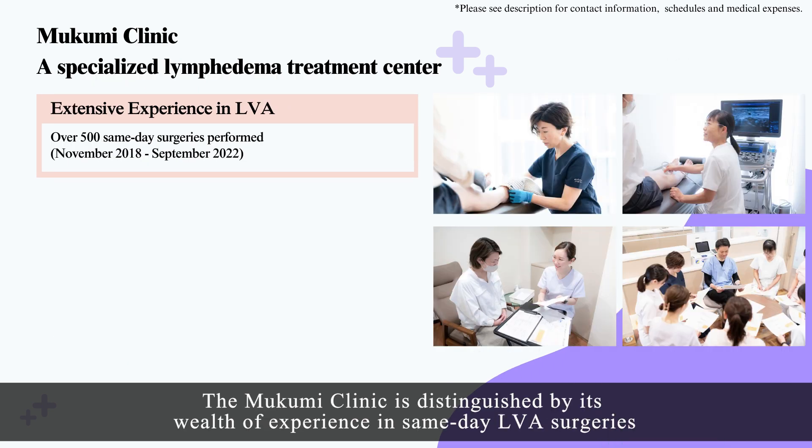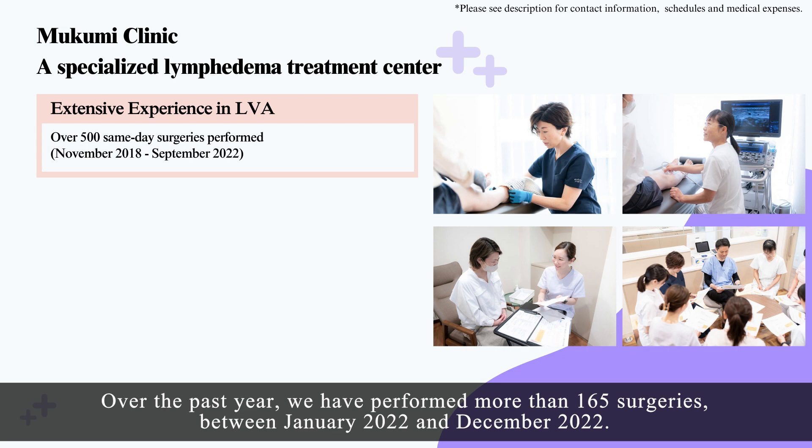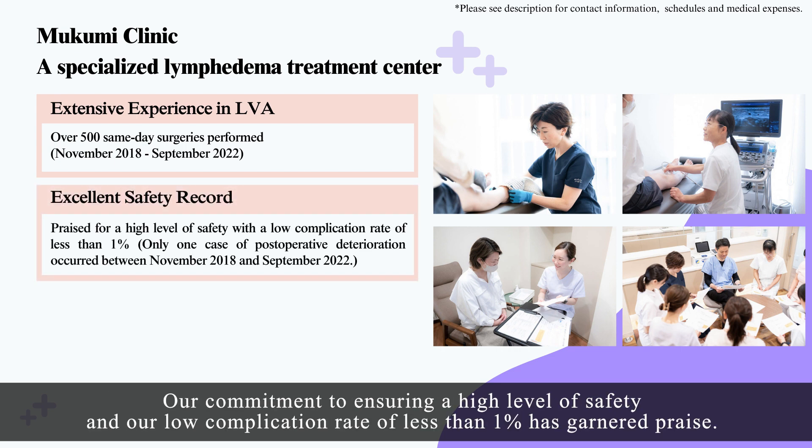The Mukumi Clinic is distinguished by its wealth of experience in same-day LVA surgeries, with over 500 performed between November 2018 and September 2022. Over the past year, we have performed more than 165 surgeries between January 2022 and December 2022. Our commitment to ensuring a high level of safety and our low complication rate of less than one percent has garnered praise.